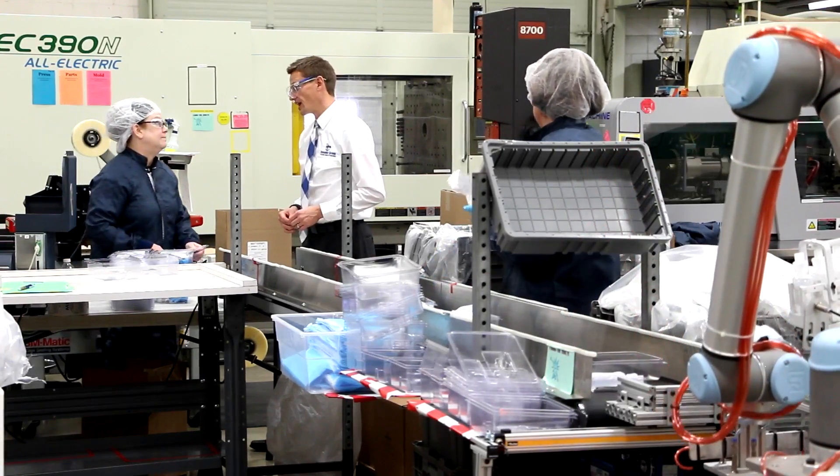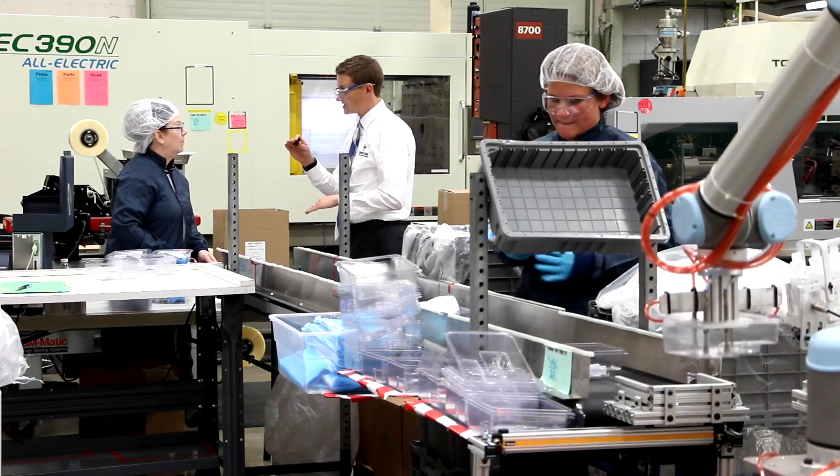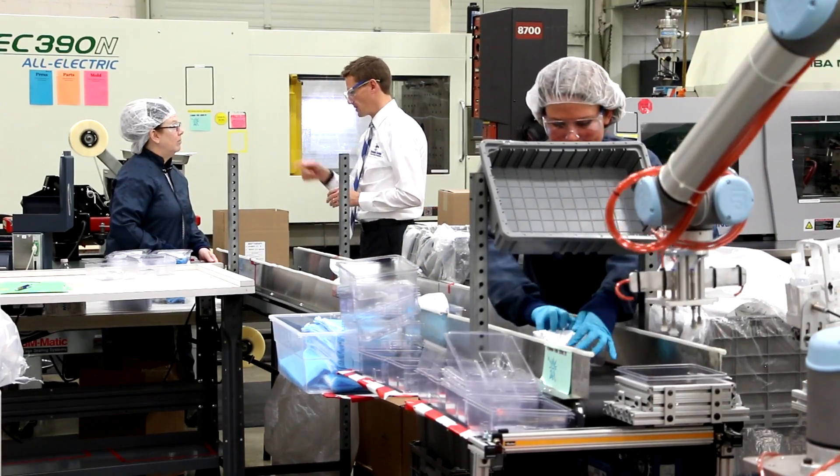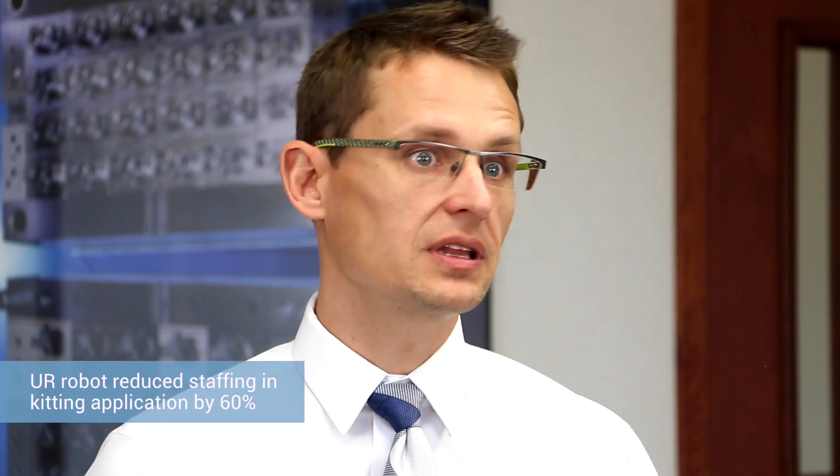Previously, we used six to seven employees at once to do the kitting application — very fast pace and very high volume. It wasn't sustainable. Now we're able to run it with as little as two people.